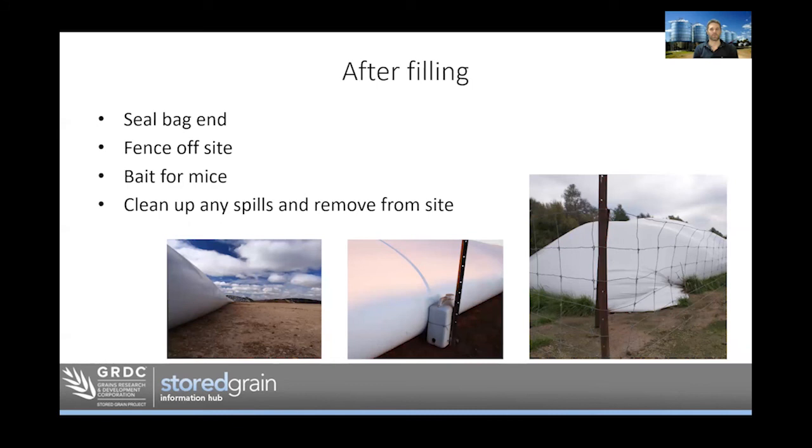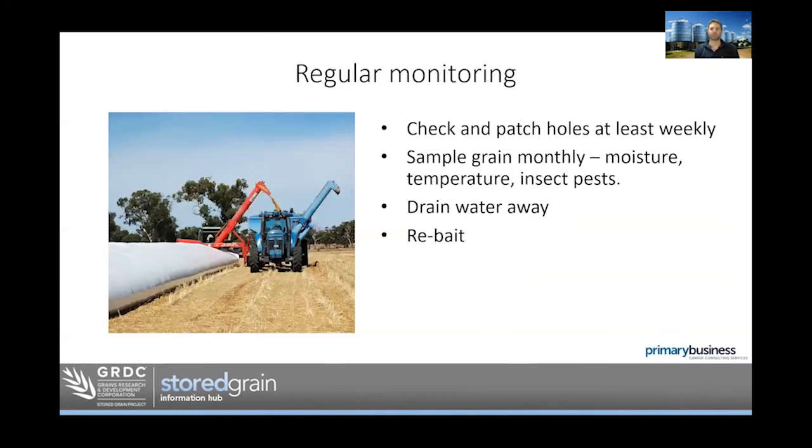After filling the bag, fence the site off to keep your own sheep, neighbouring sheep, and vermin out. Set up bait stations for mice, clean up any spills and remove them from the site. Managing bags well — keeping vermin out — in turn prevents holes in the bag, which prevents moisture getting in and insects getting in. Regular monitoring: at least weekly checks on the bag, monthly grain samples to check moisture, temperature, and insects, ensuring water is draining away, and topping up bait stations.